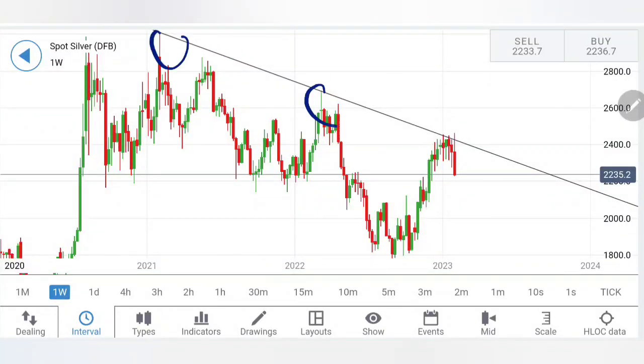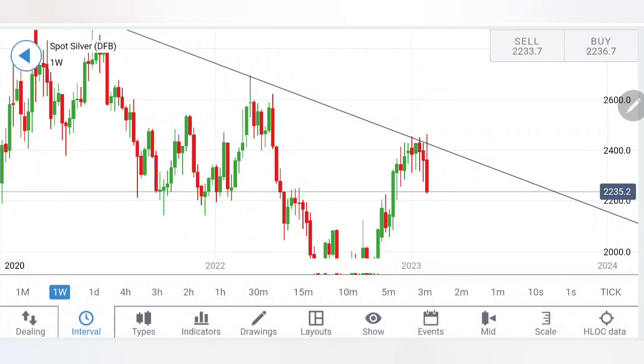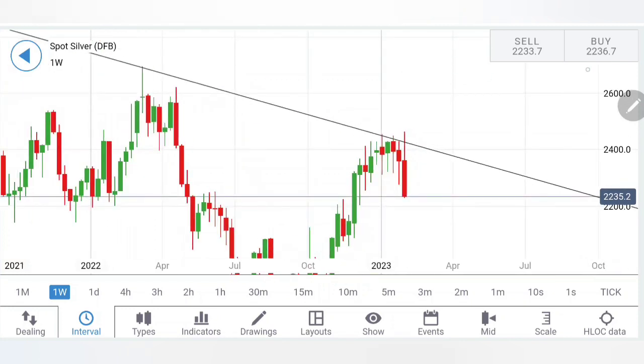Silver failed to sustain above the top of the trendline and breached sharply towards $22.30 to $22.40 levels. There is very strong resistance at $24.60 levels. It tried to breach slightly higher at $24.65 and has reversed sharply, giving a sharp red candle there.